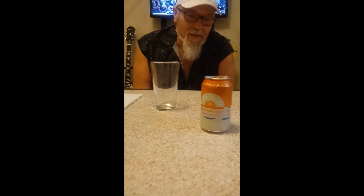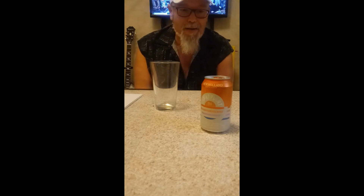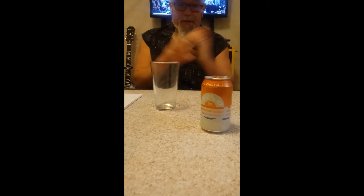For a white ale, I'm expecting this to be kind of cloudy because of the yeast suspension in the beer. I do expect some citrus overtone, especially since they made it with orange peel and coconut water — hopefully kind of tropical in the flavor profile. Based on the ABV, I expect it to be really light, without much bread or biscuit feel.